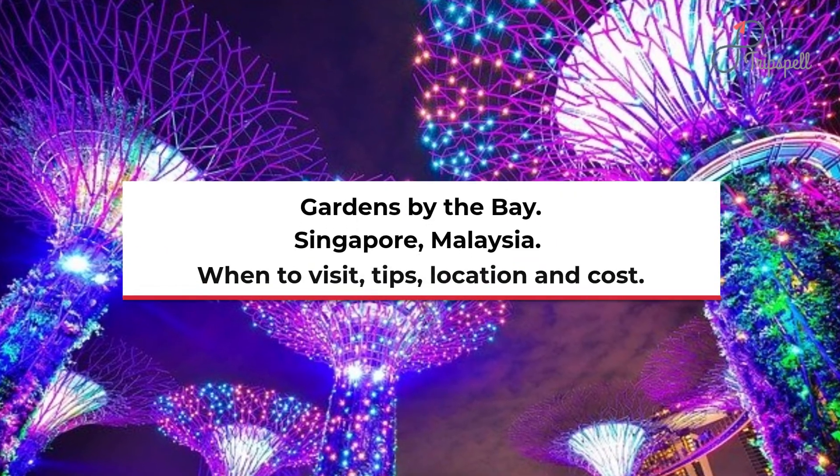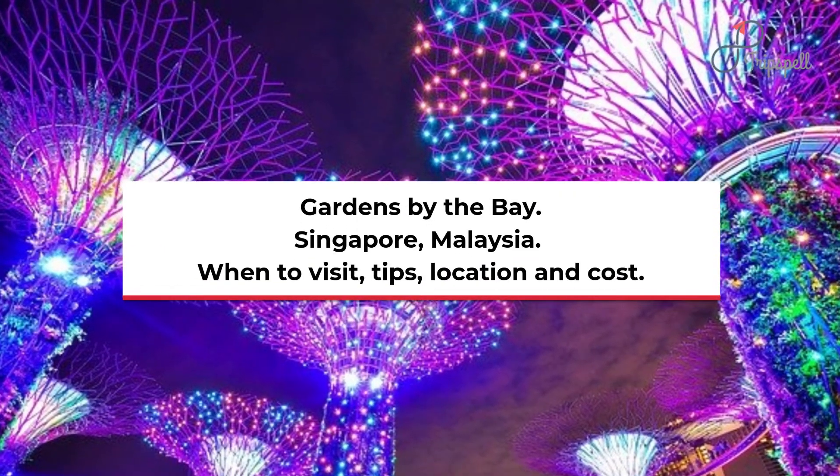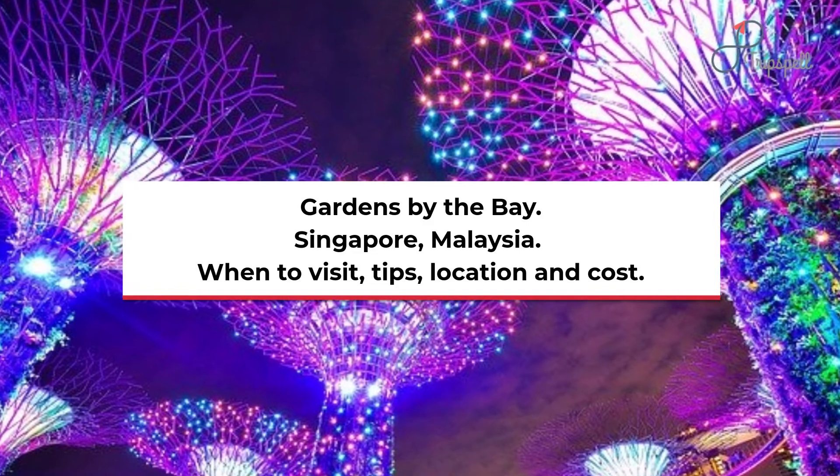Gardens by the Bay, Singapore. When to visit, tips, location and cost.